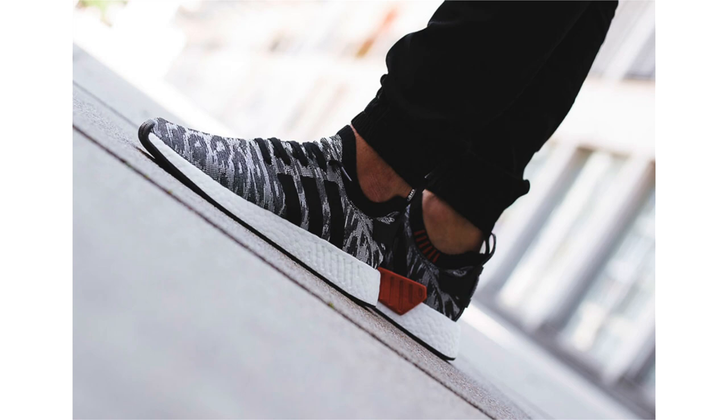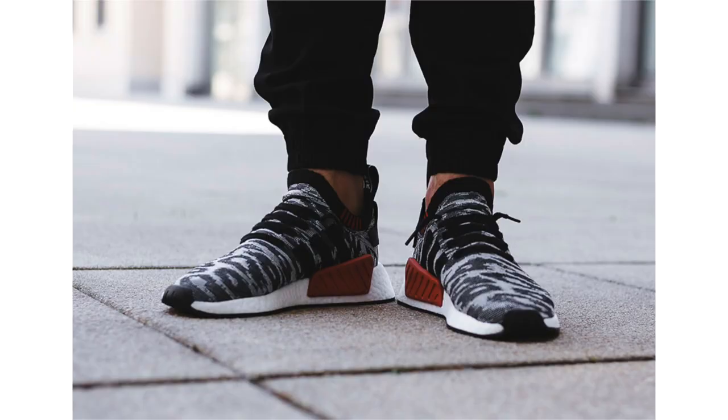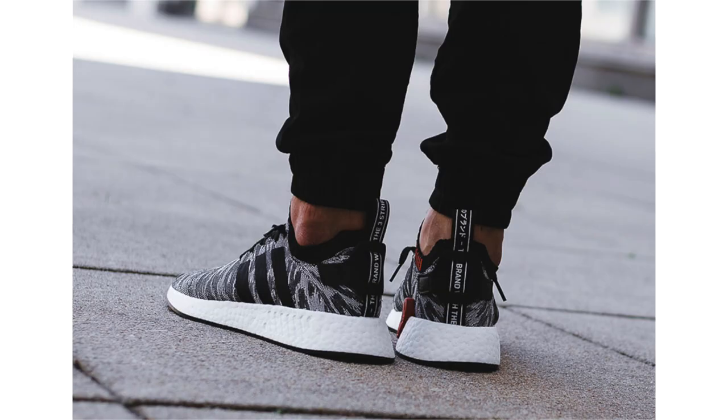Adidas Originals will release a handful of NMD R2 colorways, and this pair is being called Harvest. It features a black and gray upper with black on the Three Stripes branding, heel, and laces. On the medial side there's a bit of red on the EBA pod overlay as well as around the collar, finishing with a white Boost midsole and black outsole. These will be available July 13th at select Adidas Originals retailers for $170.